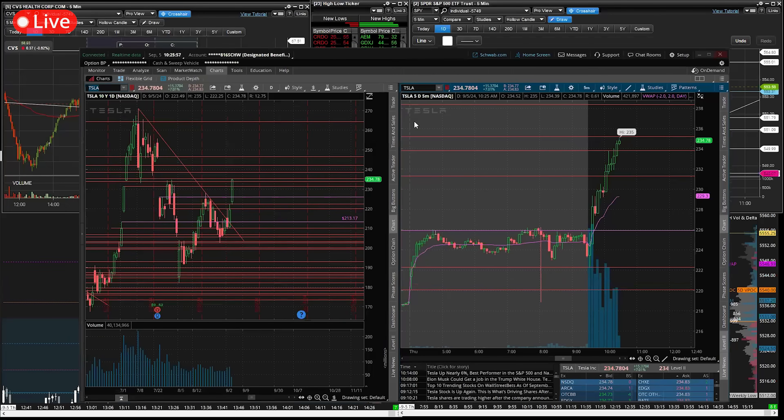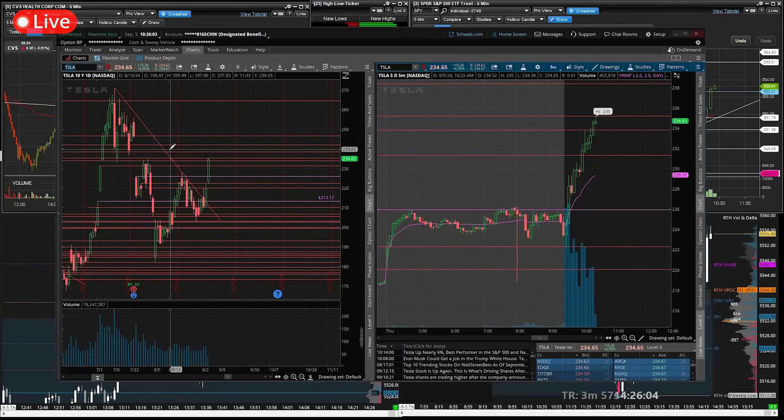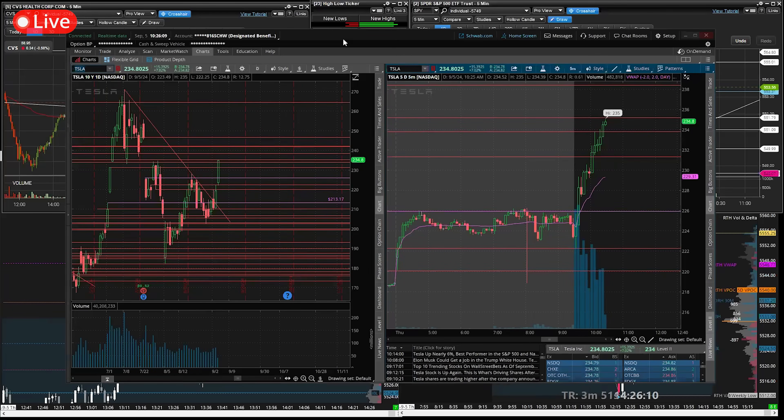Beautiful. Still no trade invalidator, but gotta stick to my plan — gotta stick to what I said I was going to do. As soon as I start deviating from that, I lose the things I can control. Amazing, amazing, amazing.